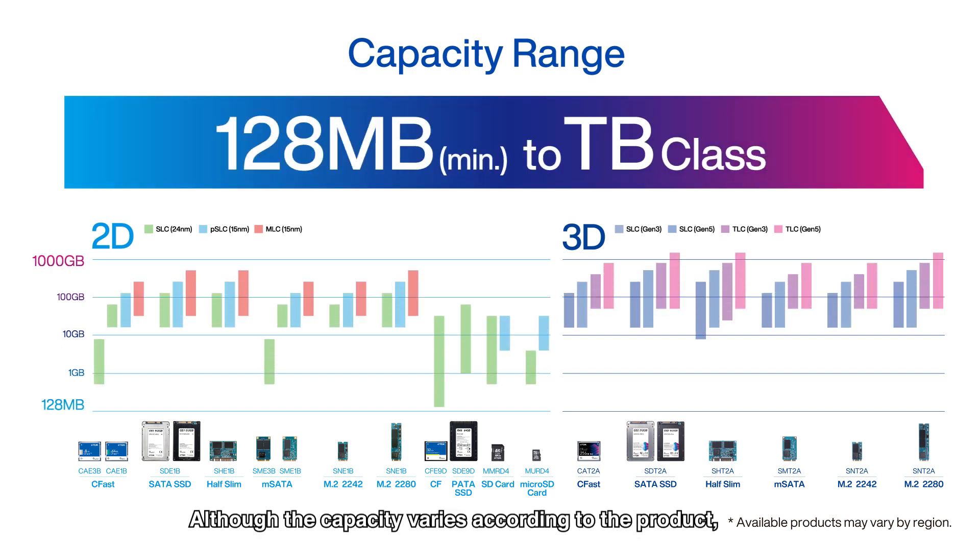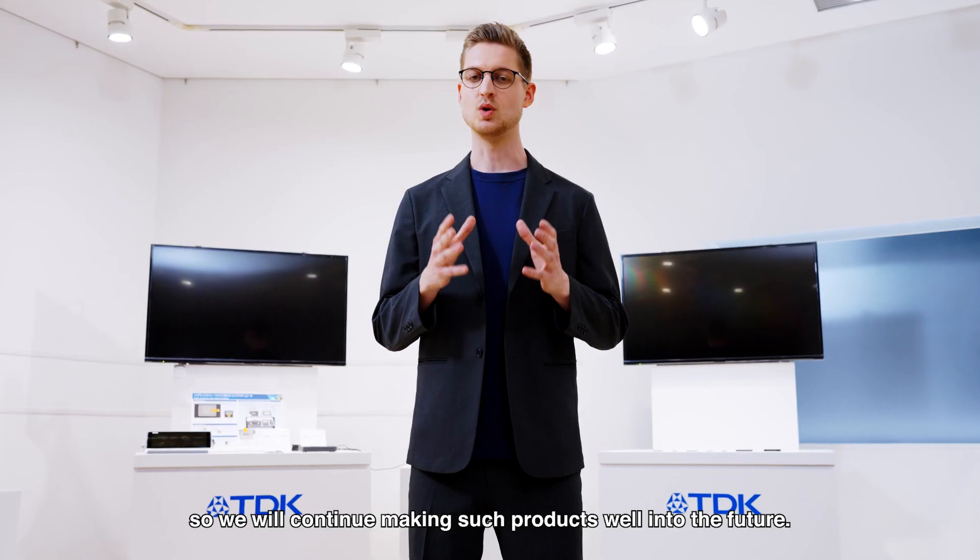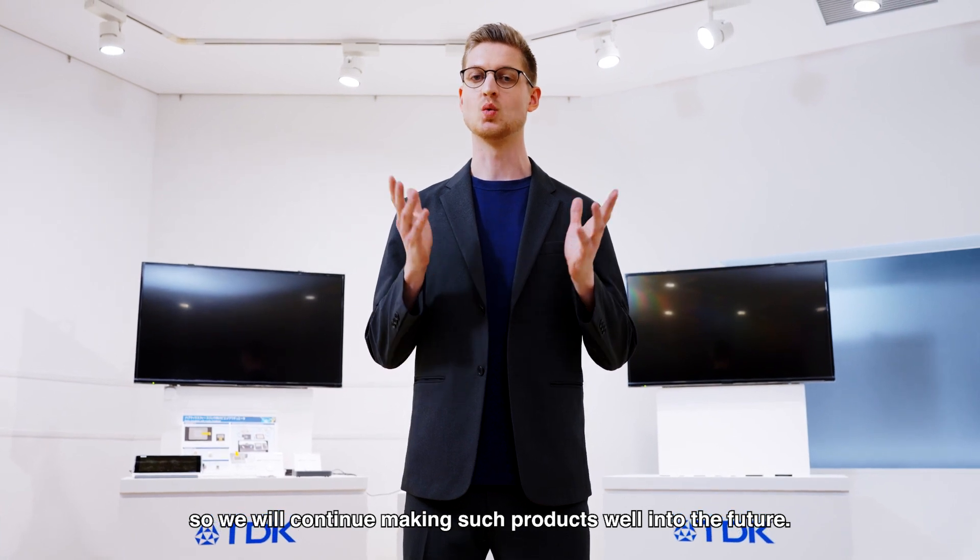Although the capacity varies according to the product, the lineup ranges from a minimum 128 MB drive to maximum capacity in the TB class. Low-capacity products are especially in demand for industrial use, so we will continue making such products well into the future.